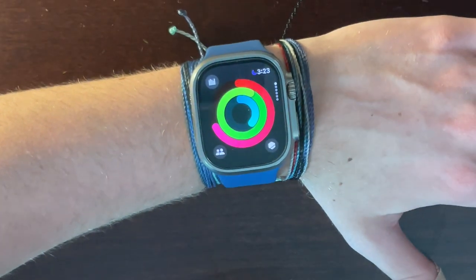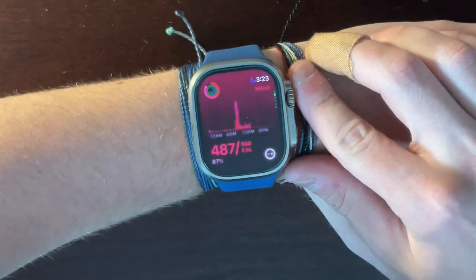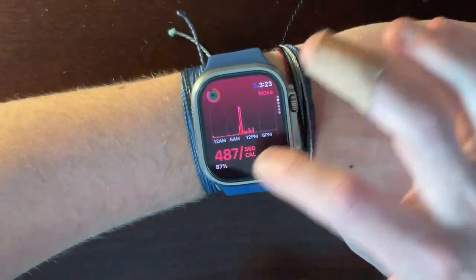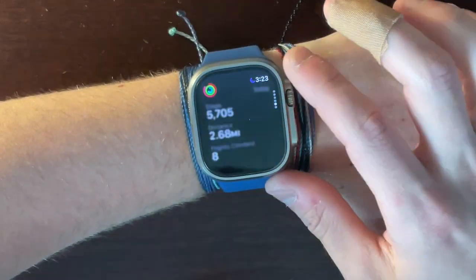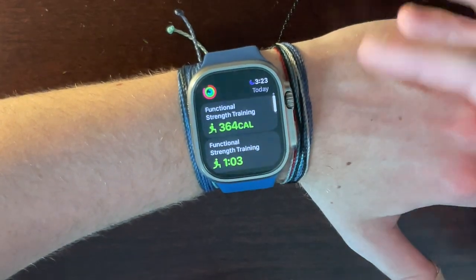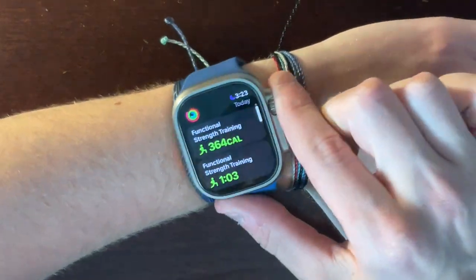On the Apple Watch you have the Activity app. Right now my Move goal isn't completed and my Stand goal isn't either, but my Exercise goal is. If you scroll down you get a nice view of everything that contributed — Move calories, Exercise minutes, Stand hours, then your steps, distance, and flights climbed. Scroll down one more and it shows your workouts.